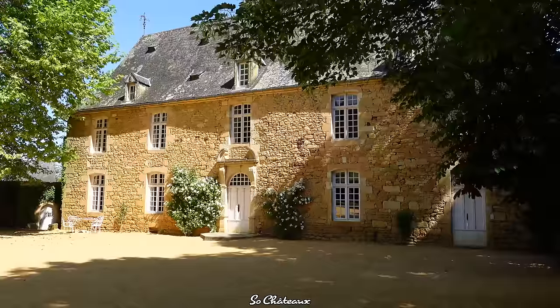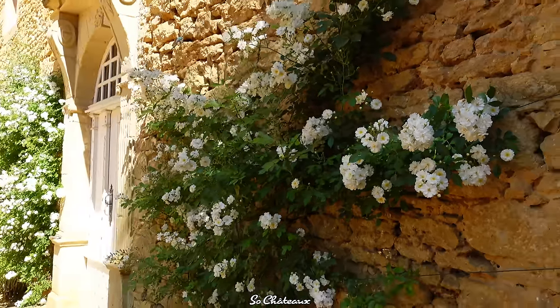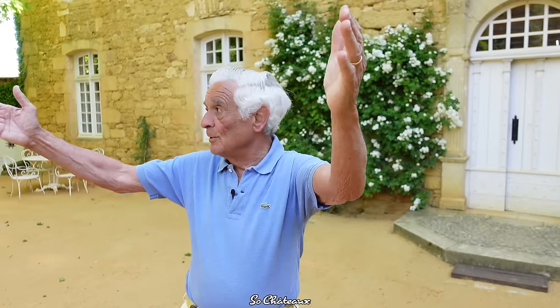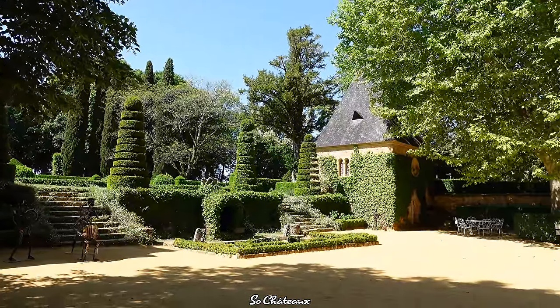Hello, so here you are in front of the manor house, which dates back to the 17th century. In the 17th century, there was no tower, so there were simply two pavilions that didn't touch the manor but are outside in the courtyard. You have the chapel on your right and the dovecote on your left. It's a very plain 17th century building.